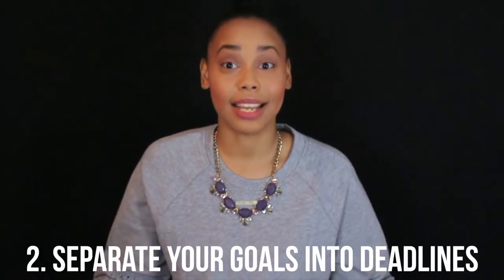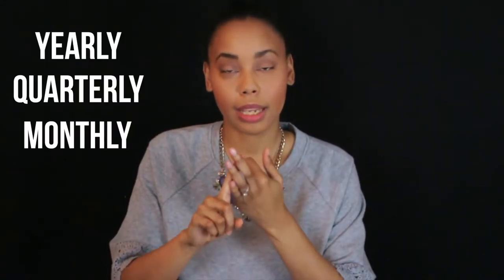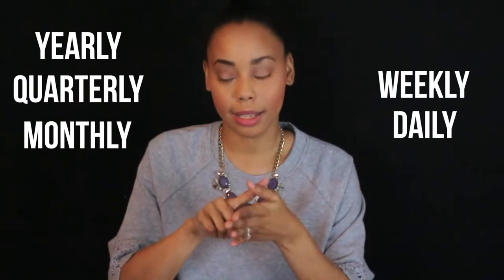Step number two: separate your goals into deadlines. I use these five categories — yearly, quarterly, monthly, weekly, and daily.